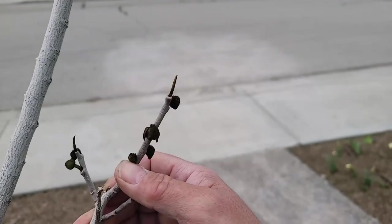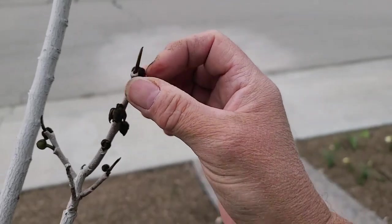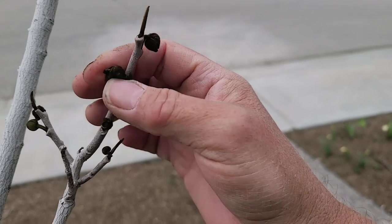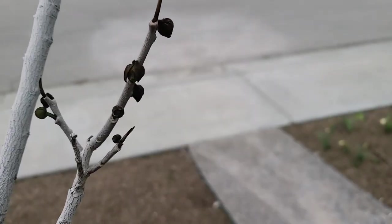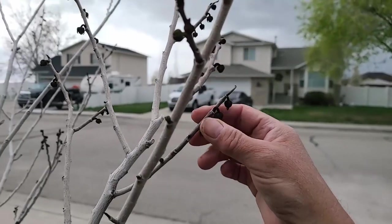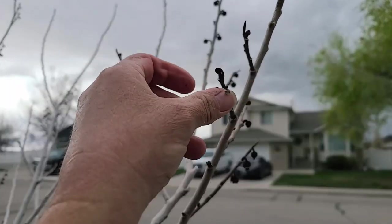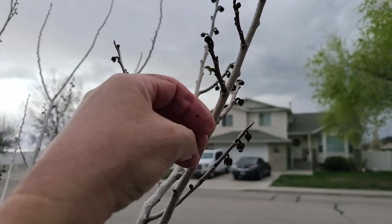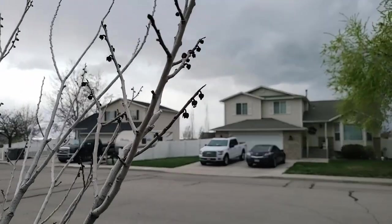Now the saddest thing for me is my little pawpaw buds. These were almost open. Some of them feel okay, but like this one right here — that was definitely lost. So I lost quite a few of my open pawpaw buds. These were open and they're not doing well. I did lose quite a few pawpaw buds.